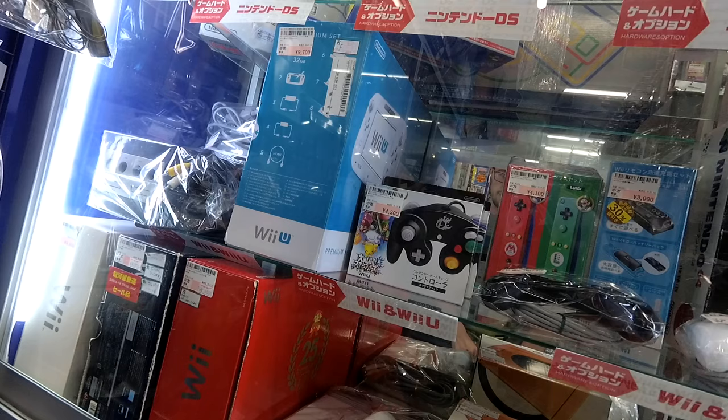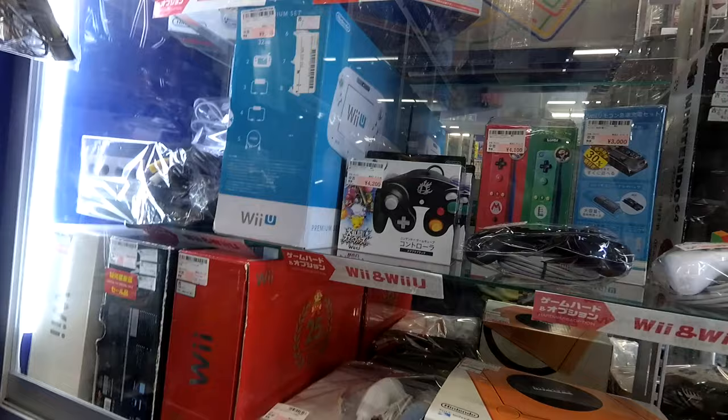Every once in a while, especially you get a lot of foreigners coming into these cities — they live in Japan for a year, they bring their console, and then they just don't bother bringing it back. So you do see foreign stuff here from time to time.